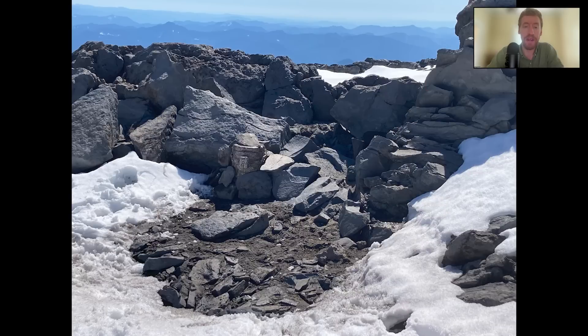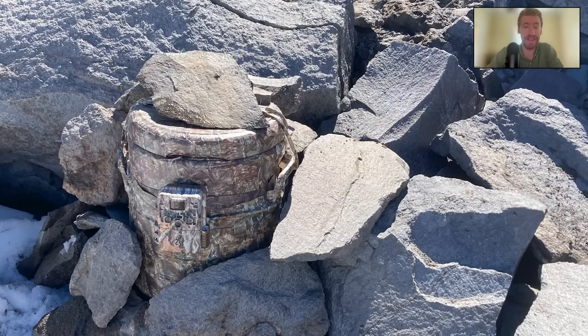We came up with a pretty innovative and simple design for our cameras. We essentially used those big coolers that you see at a kid's soccer game. We covered them in camo duct tape, filled them with snow or rocks once we got to the site — so they were light carrying up but then quite heavy — and mounted the camera to the outside, so we ended up with a camera that would stay in place but was very well hidden.